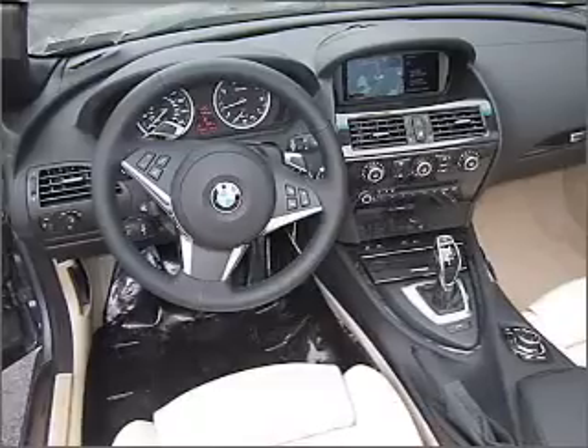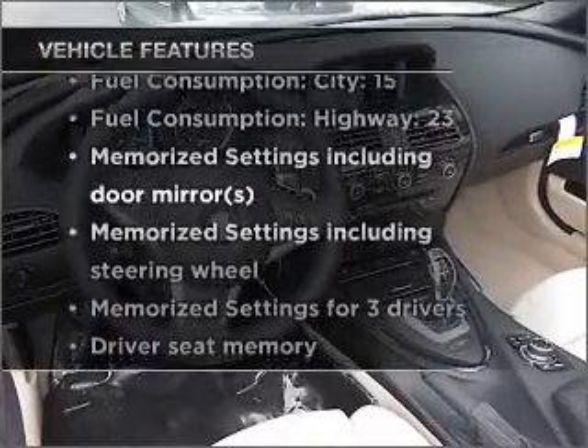Pamper yourself with memory settings, plus enjoy these notable features that are included in this vehicle.